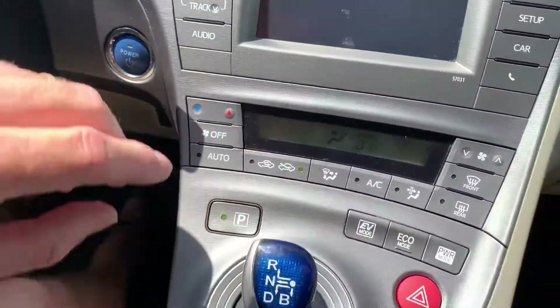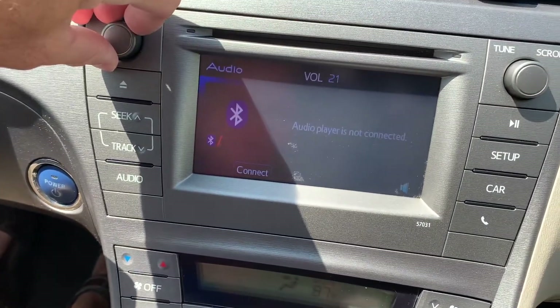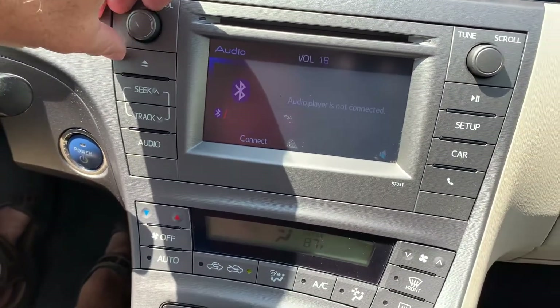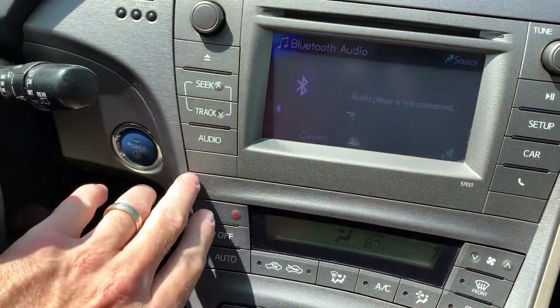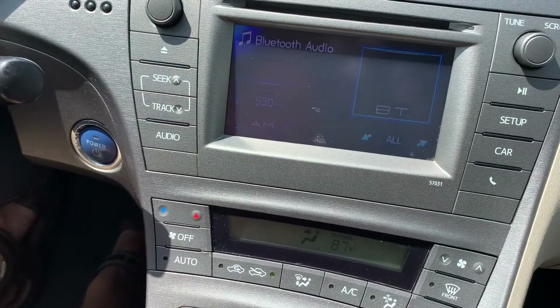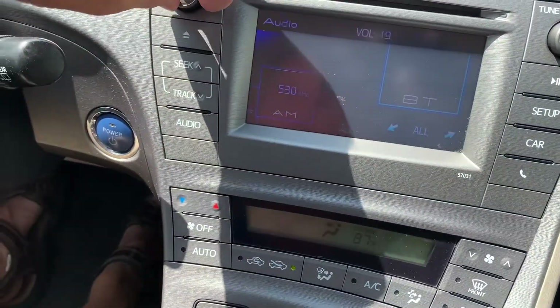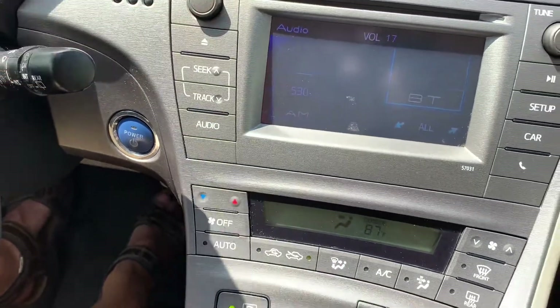Coming down here, you're going to have your stereo, which right now is on Bluetooth audio. I don't have a phone set up to it, so that's what it is. It also has CD and AM/FM. And it wants us to scroll through here, but we're not going to worry about that.